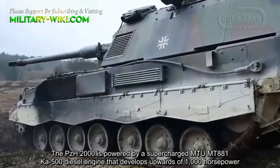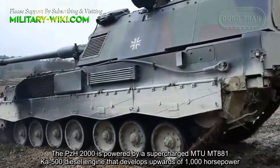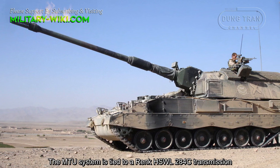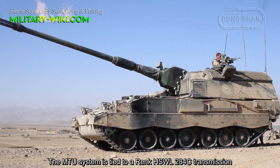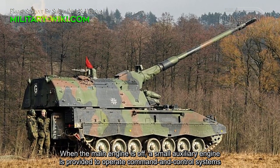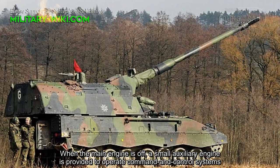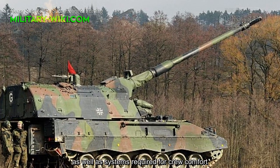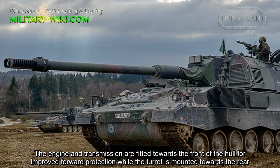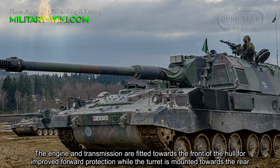The PZH-2000 is powered by a supercharged MTU MT881 KA500 engine that develops upwards of 1,000 horsepower. The MTU system is tied to a Renk HSWL 284C transmission. When the main engine is off, a smart auxiliary engine is provided to operate command and control systems, as well as systems required for crew comfort. The engine and transmission are fitted towards the front of the hull for improved forward protection, while the turret is mounted towards the rear.